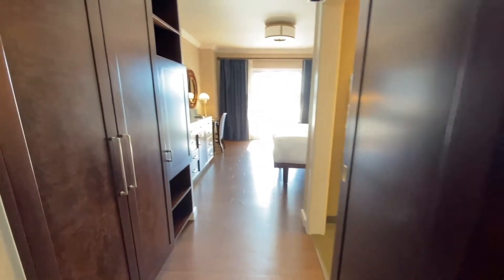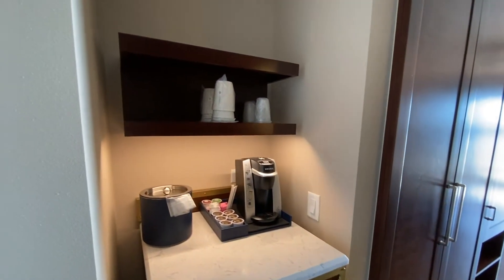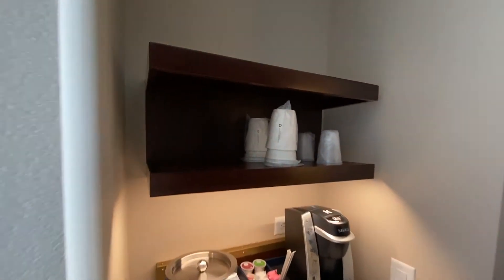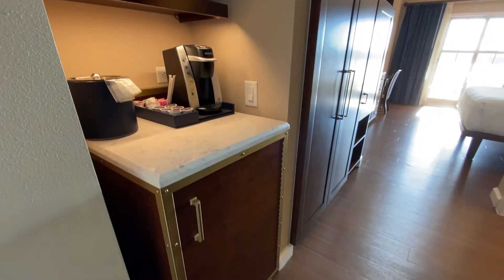The room I have at this resort is a Water View room with a king bed. Honestly, when you open the doors — hopefully they have the curtains open — it's so bright in here and you can see the water. I'll show you in just a few minutes as we walk over.